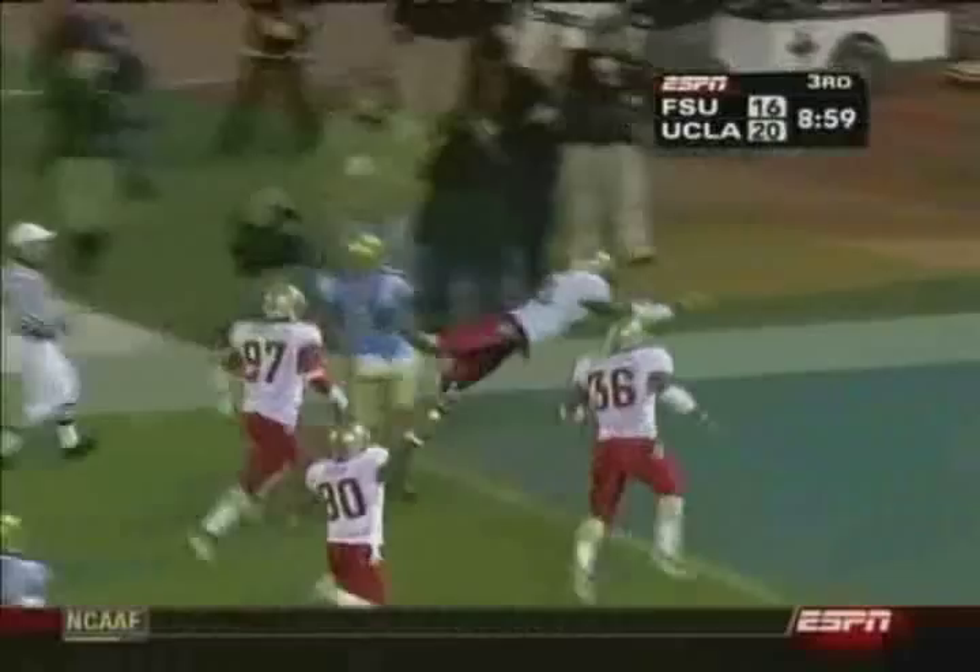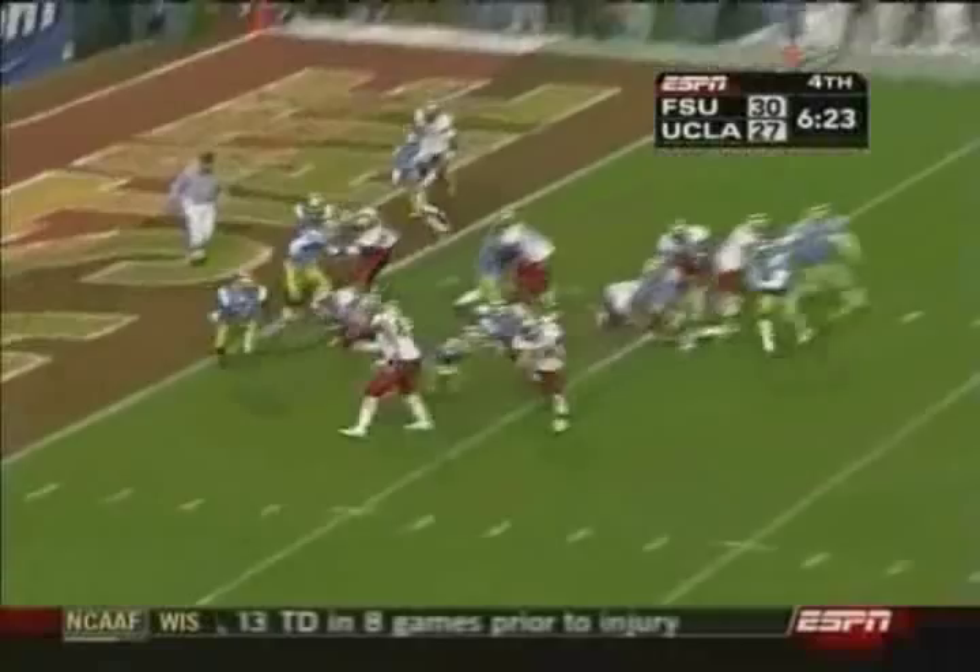Dakota Watson with the block. Timmons with the... That's how close. That was the line of scrimmage. That's how close he was. The line of scrimmage was the 28. Took it down to the three. Touchdown, Florida State.